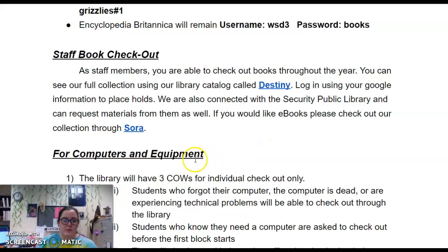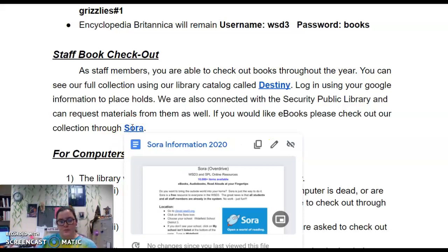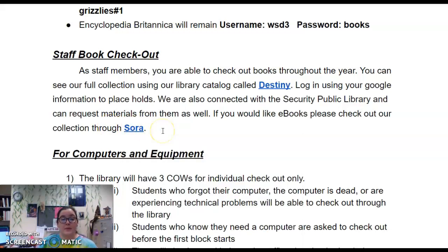If you are interested in eBooks, please check out our Sora collection. I've included a document that tells you how to set up Sora and how to connect your Sora app to Security Public Library's OverDrive eBook collection.